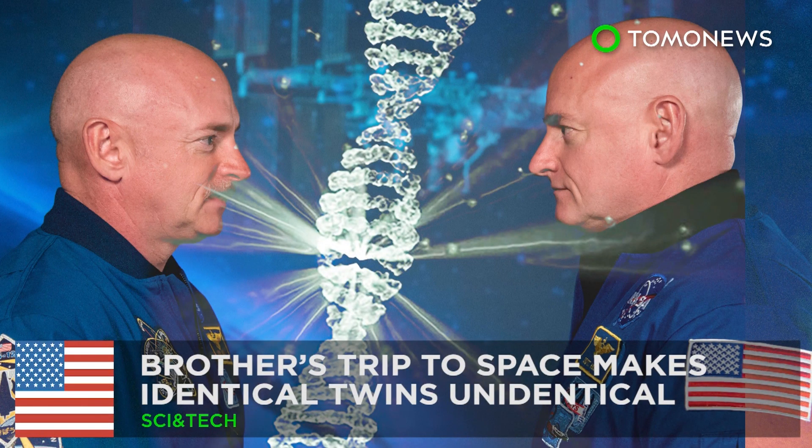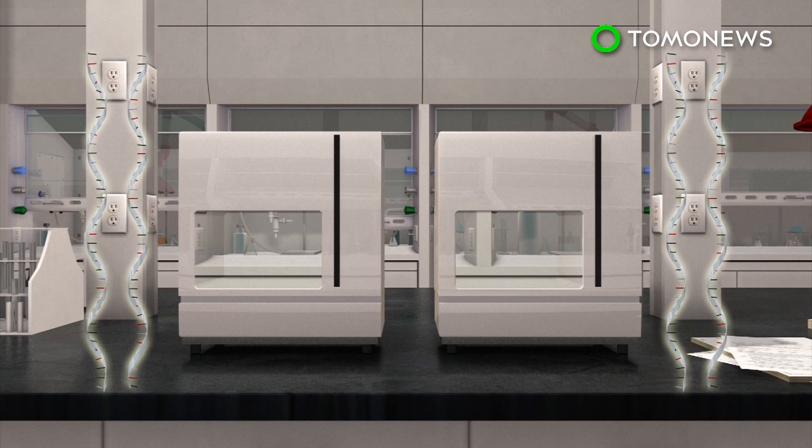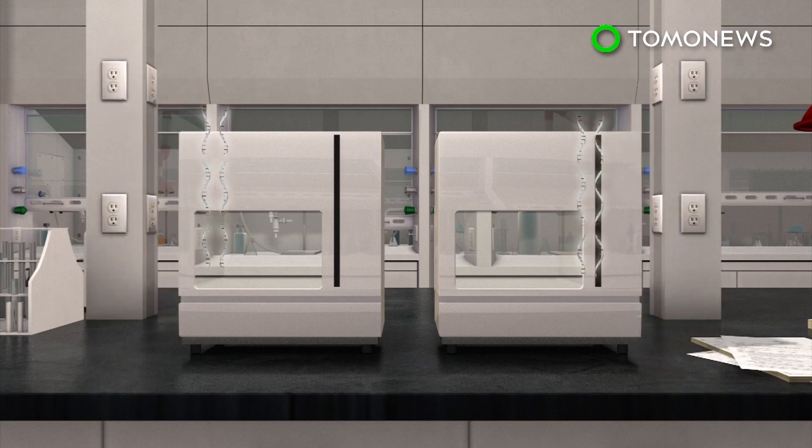Identical twins — unidentical — after one spends a year in space. This is Mark and Scott Kelly, both NASA astronauts and identical twins. Well, at least they used to be. Following his year in space, scientists compared the DNA and RNA of Scott Kelly with his identical twin brother Mark via whole genome sequencing.